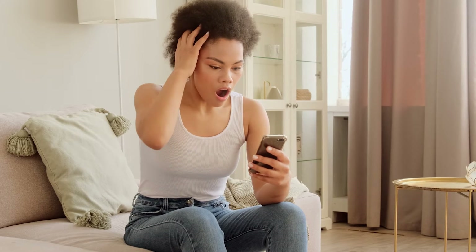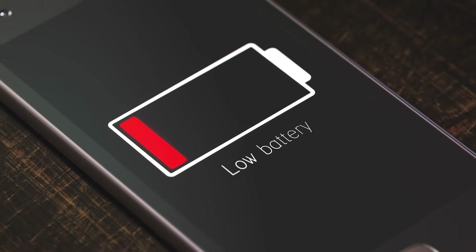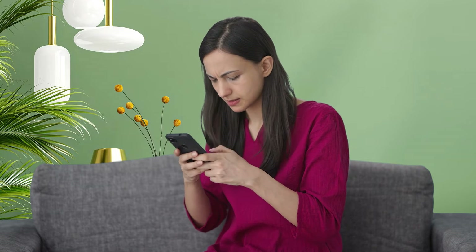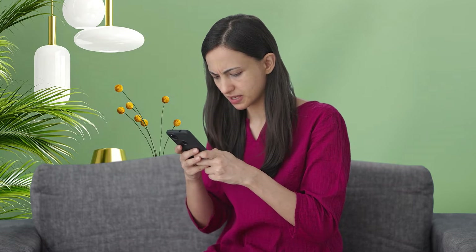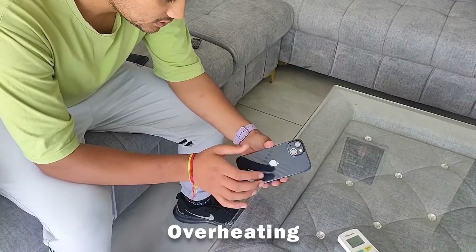Other signs that your iPhone is compromised include it acting strange, like with random pop-ups, mysterious apps, fast battery drain, or sluggish performance. This means your iPhone might be jailbroken and has spyware. Also, keep an eye out for unusual data usage, overheating, and weird coil noises. These are all signs of snoops lurking in your device.